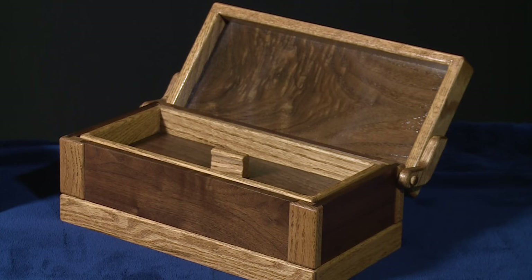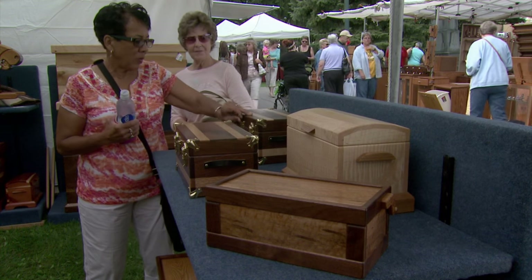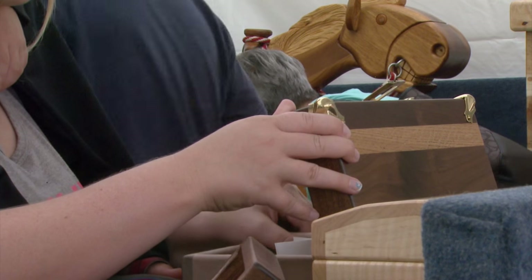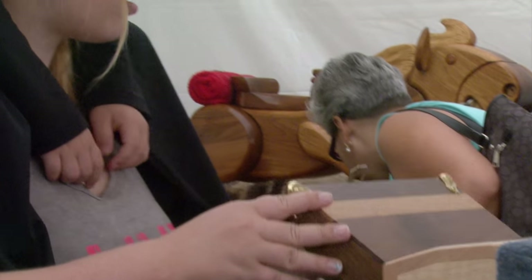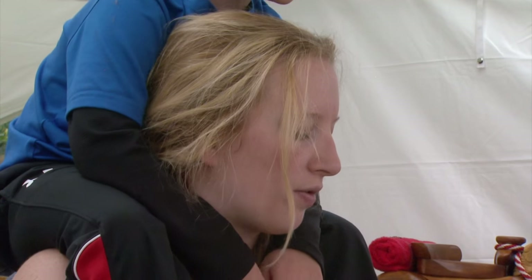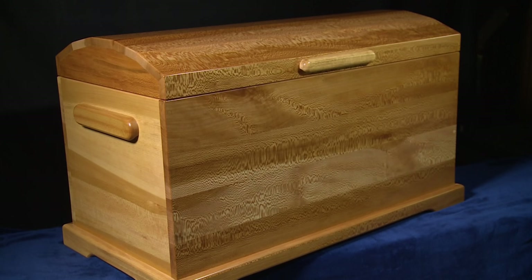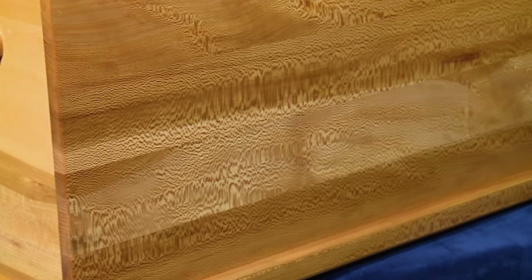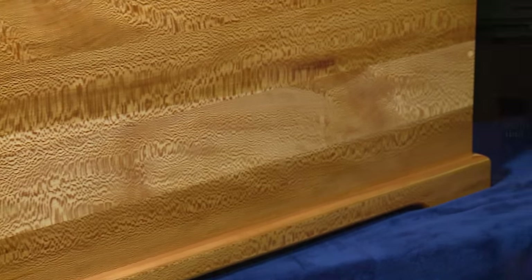My wife is my biggest critic. Anything I build has to pass the dust rag test — if the rag doesn't go across it without catching on anything, you're okay. If there's a rough spot anywhere, you've got to get that out; it's got to be smooth. Building for somebody else, yes, I put a lot of thought into it, but I never put it out the door unless I wouldn't keep it myself.